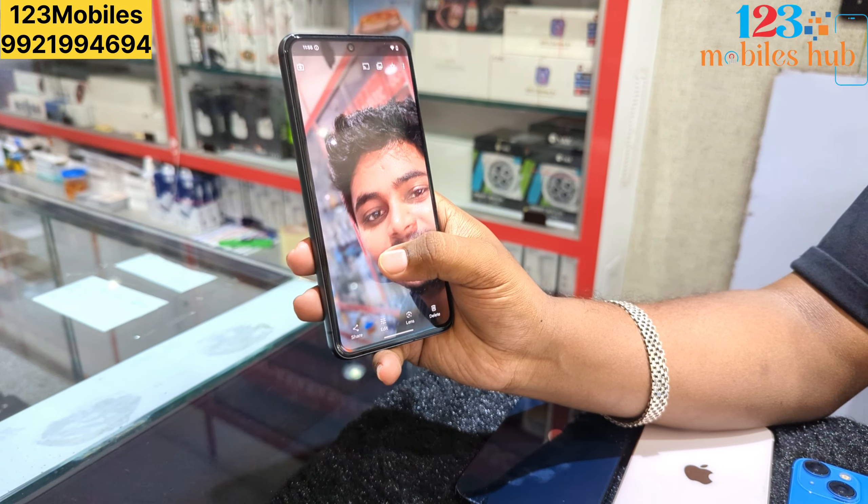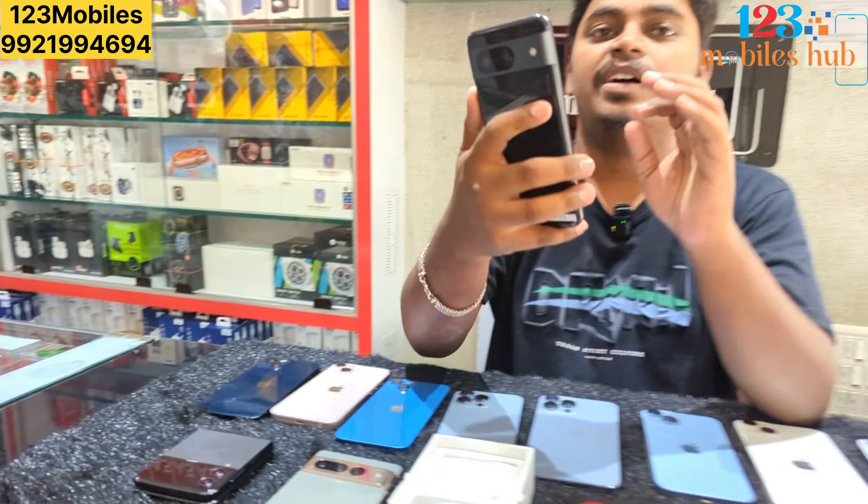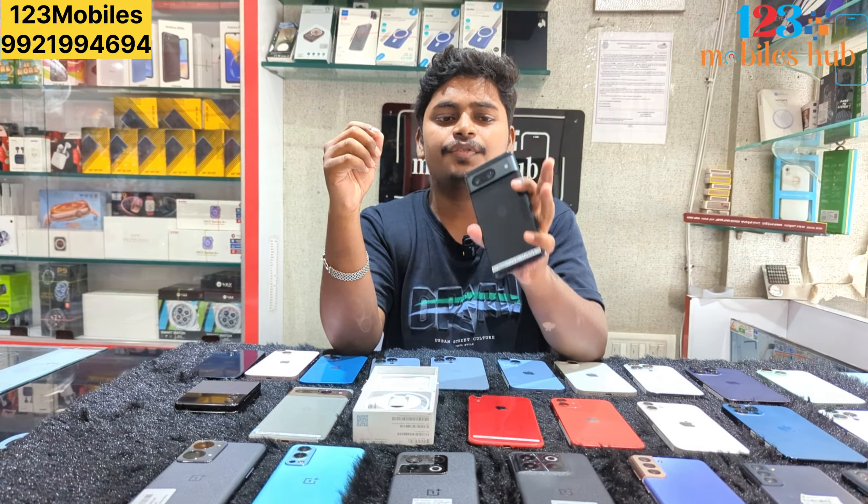The Pixel series is a good reference camera. Pixel 8 comes with a 10-month warranty, and the price will be 42,500.